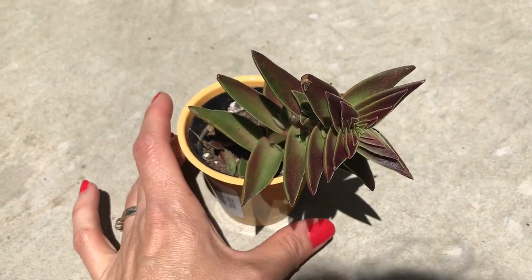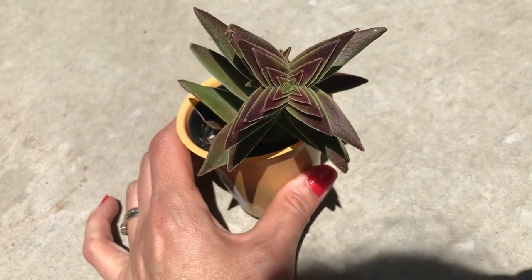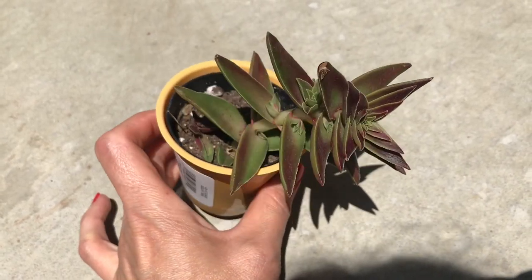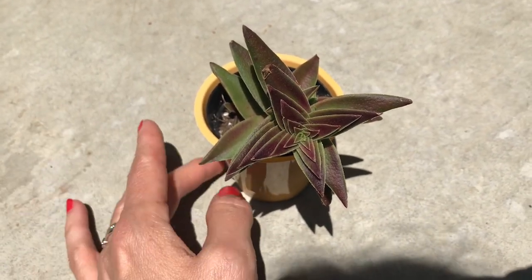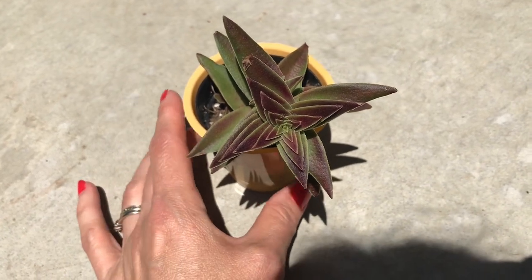This is a quick video to show my new addition to my Crassula collection. My husband saw this plant at Lowe's — it was much more compacted than this one. He loved it, saying it reminds him of a Buddha temple.